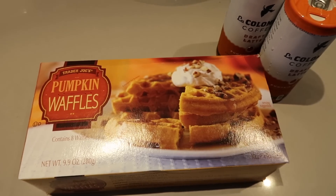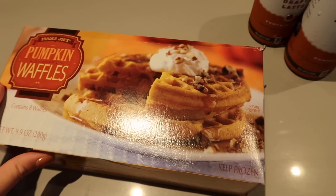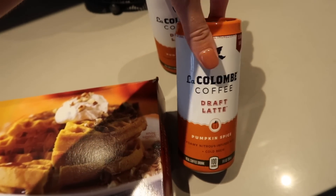I went to Trader Joe's and they had all of their fall stuff out, so I got these pumpkin waffles to try — very exciting. I also got my favorite cold brew draft lattes but in the pumpkin spice flavor, so very intrigued.